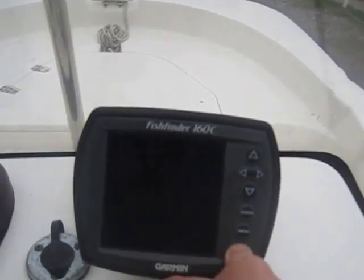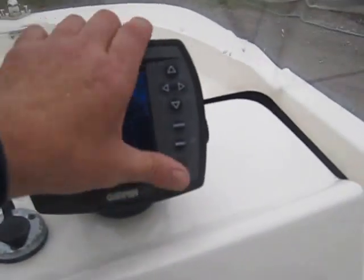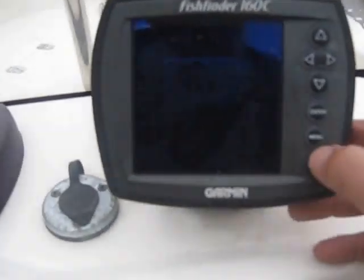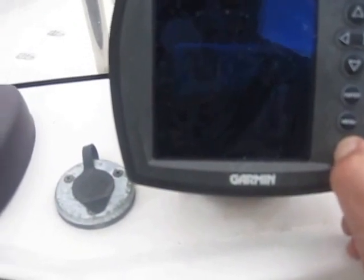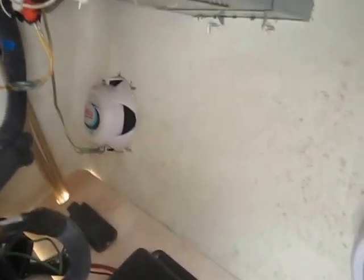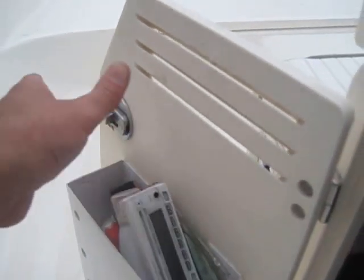Garmin fish finder 160C — it fired up yesterday but maybe I need to check my connections. I know it works because I fired it up yesterday; I think I may not have connected one of the wires back to the battery. Everything's clean up underneath here — you can see the fuse box is all clean. The stereo is not working but I would probably just get a new insert for that.